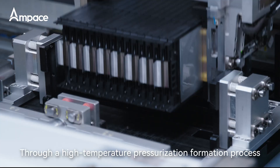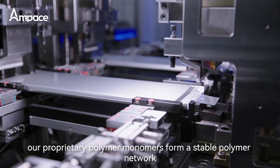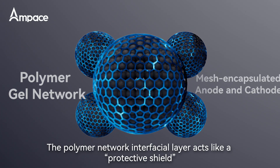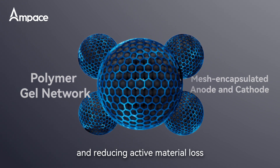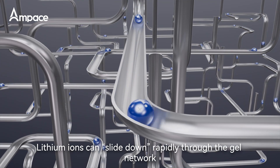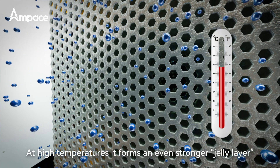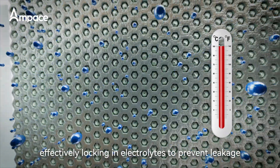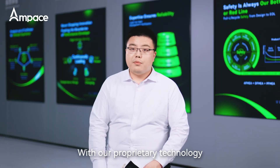Through a high-temperature pressurization formation process, our proprietary polymer monomers form a stable polymer network. This design offers three key advantages. First, the polymer network interfacial layer acts like a protective shield, isolating electrodes from liquid and reducing active material loss. Second, lithium ions can slide rapidly through the gel network, maintaining high ionic conductivity. Third, at high temperatures, it forms an even stronger jelly layer, effectively locking in electrolytes to prevent leakage and significantly enhancing thermal stability.